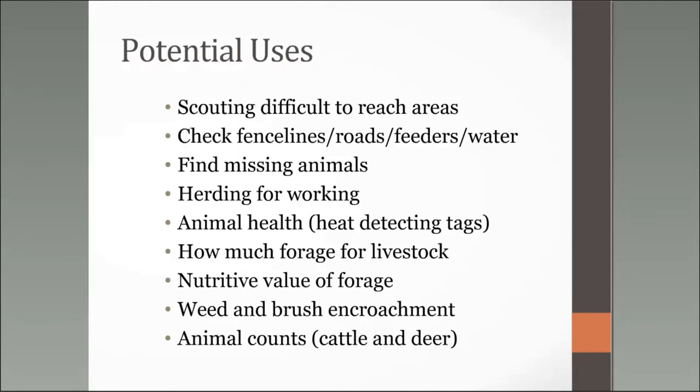We're using NDVI or greenness factors and comparing them to nutritive value of forage clipped and sent to a lab. We can also look for weed and brush encroachment and map it over time — differentiating certain weed or brush species, quantifying coverage, determining whether it's worth treating, and tracking whether a weed is expanding in range. Animal counts are also possible using thermal cameras, though we're limited currently by battery time — animals may shift positions between battery swaps.